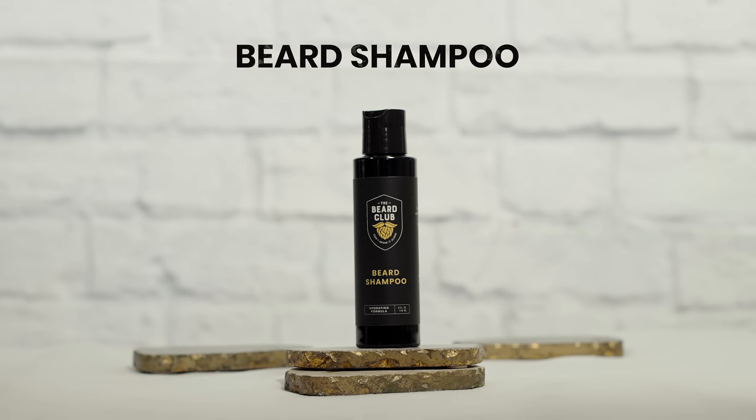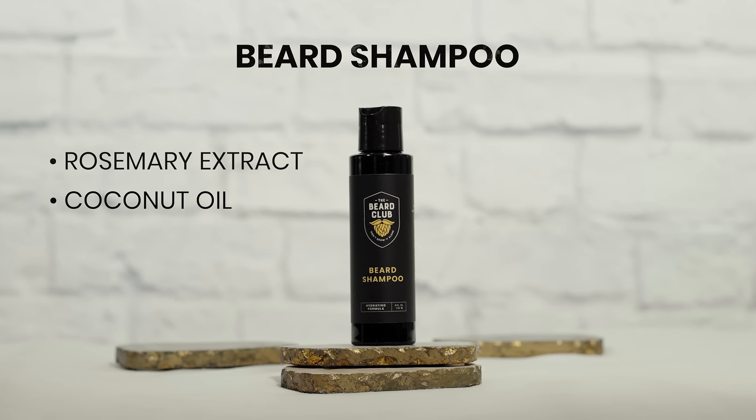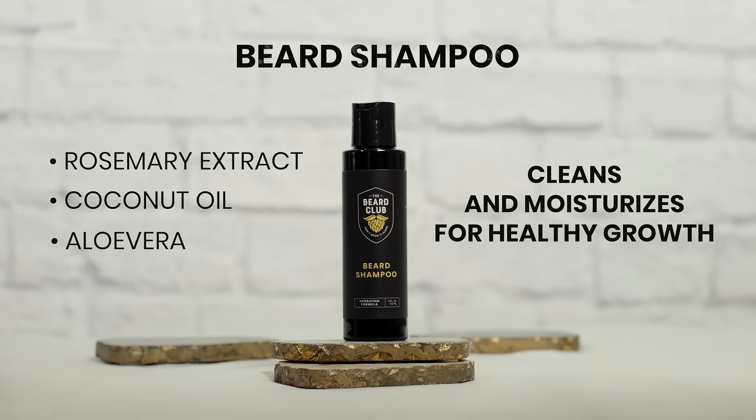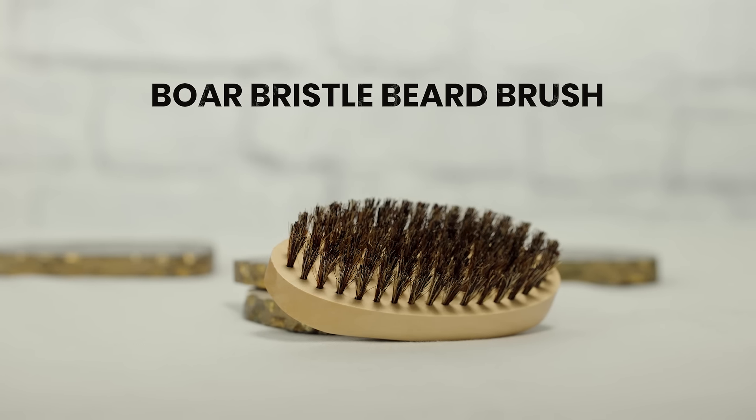Next up is Beard Shampoo, with healthy ingredients like rosemary extract, coconut oil, and aloe vera. It cleans and moisturizes your beard while encouraging healthy growth.